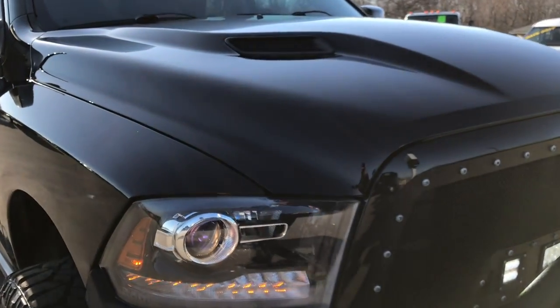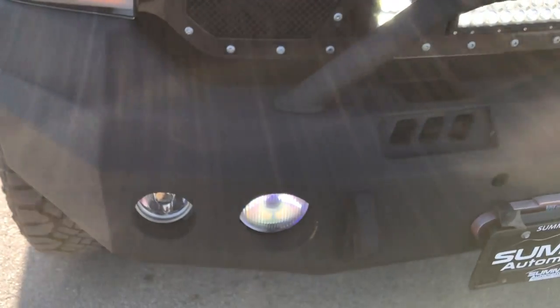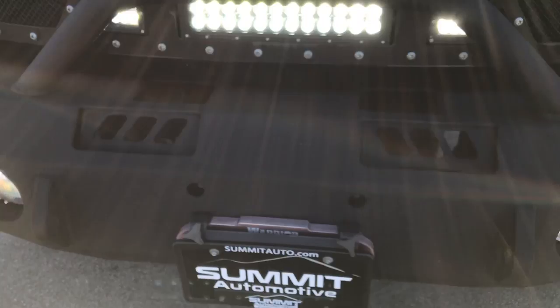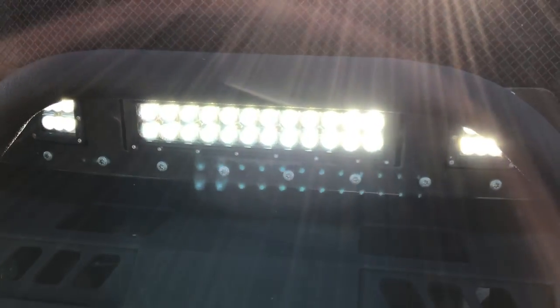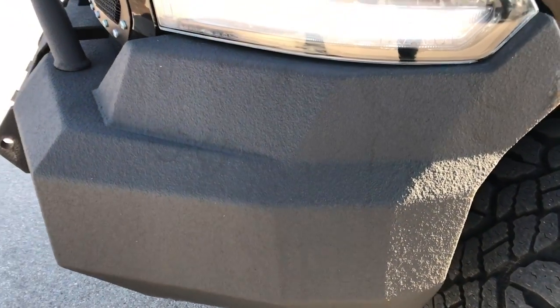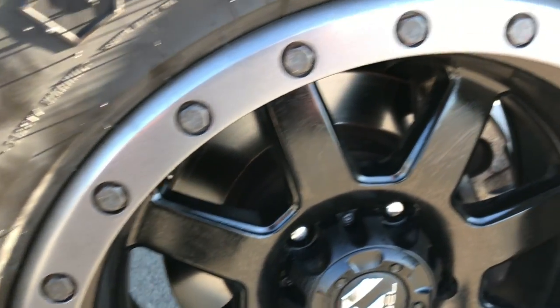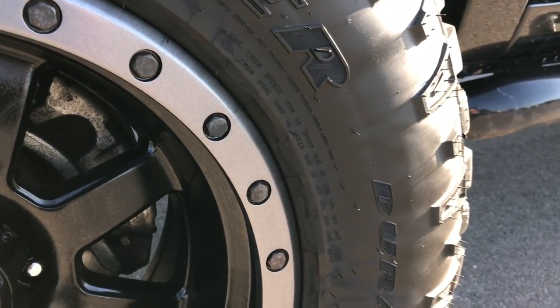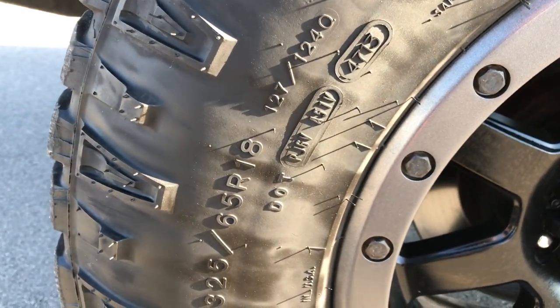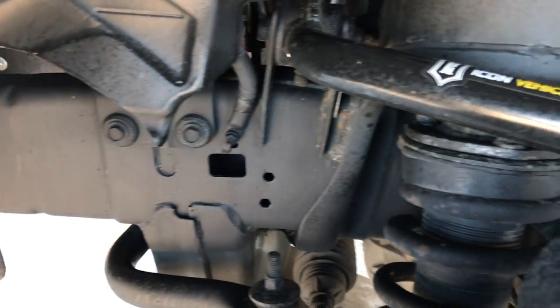Today we are checking out this super clean 2014 Ram 1500 Crew Cab Short Box. This is the sport package. From this HD video you will be able to tell that this truck is in really nice shape all the way around, really good looking. You can see it has some LED lamps in the grille there, a full metal steel bumper, and the color is black clear coat. It has 18-inch fuel painted alloy rims and Goodyear Duratrac Wrangler LT325/65R18 tires. These tires have roughly about half the tread left, maybe a little bit more.